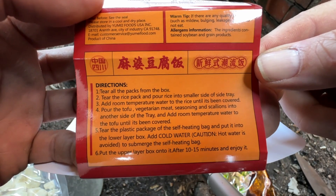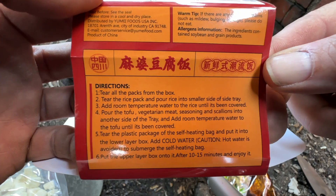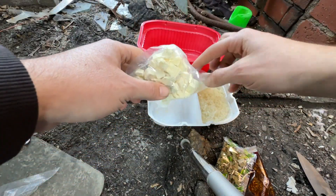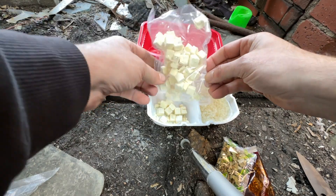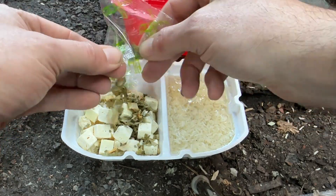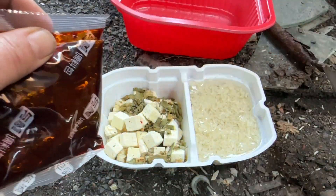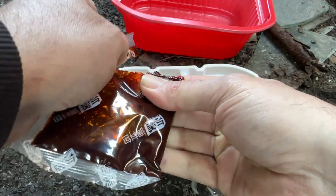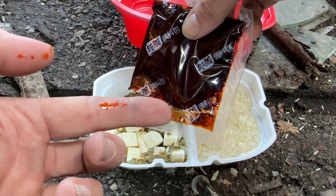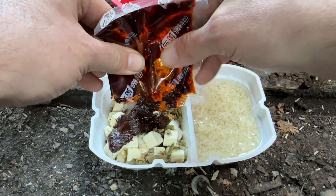Pour the tofu, vegetarian meat seasoning, and scallions into the other tray and add water. Once again Yumai comes through with the big portion. Oh, we got some redness to that seasoning — mmm, oh, that's got some heat!